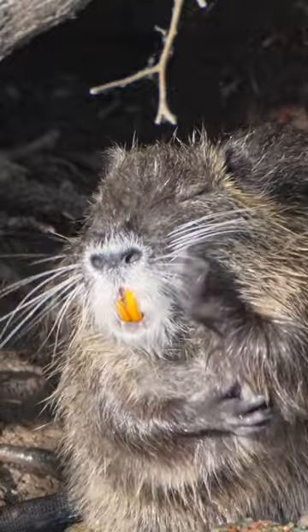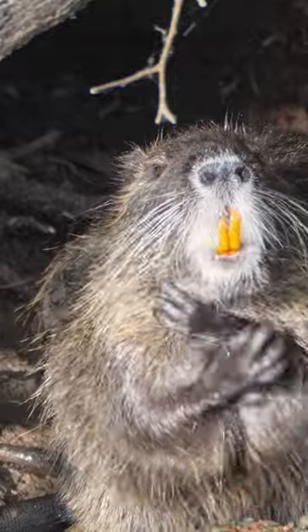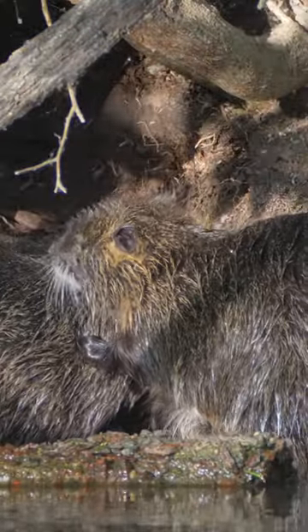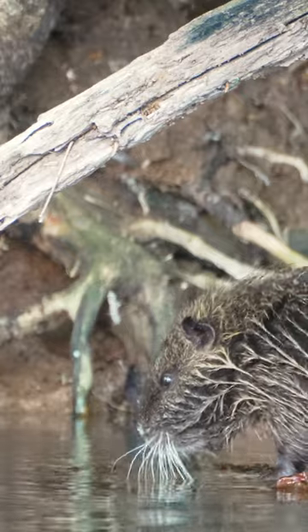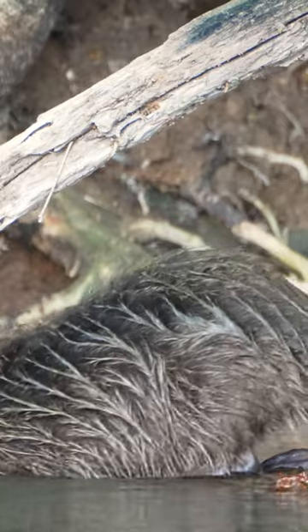What makes the Nutria unique is its distinctive orange-reddish incisor teeth that continuously grow throughout its life. To prevent overgrowth, Nutrias must constantly gnaw on vegetation and other objects. They are herbivorous and primarily feed on aquatic plants, making them important herbivores in wetland ecosystems.